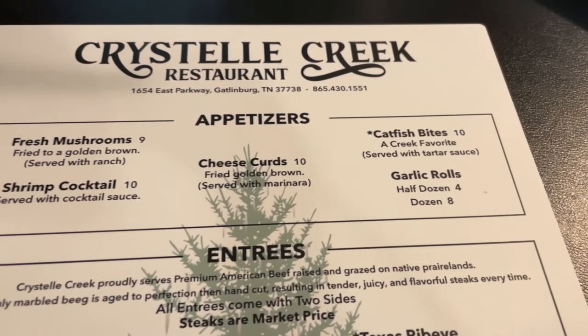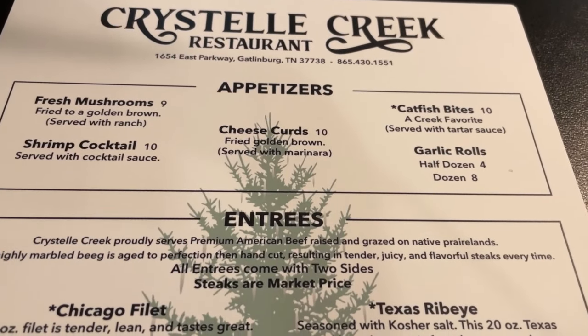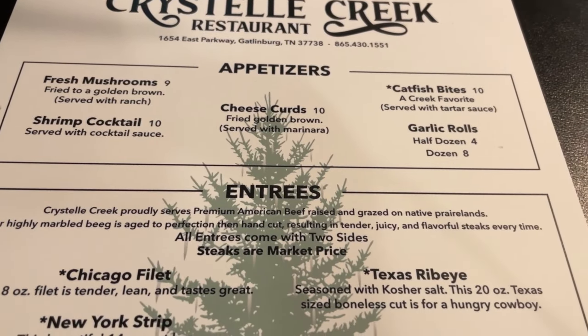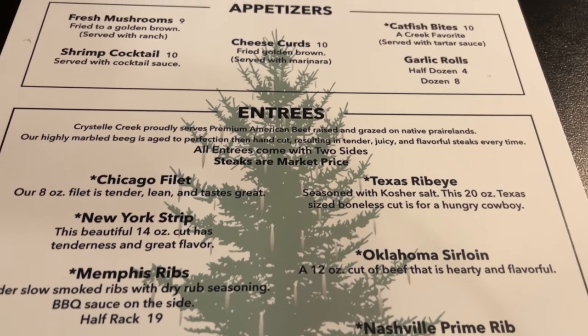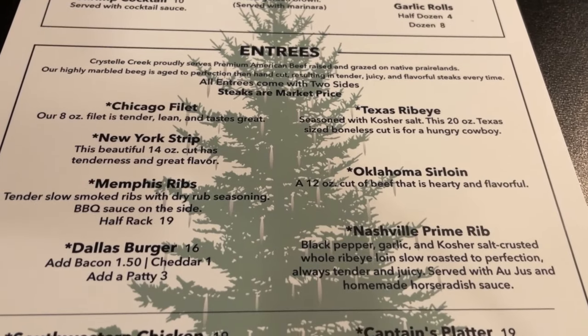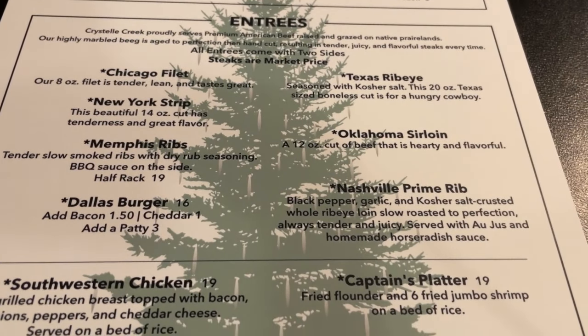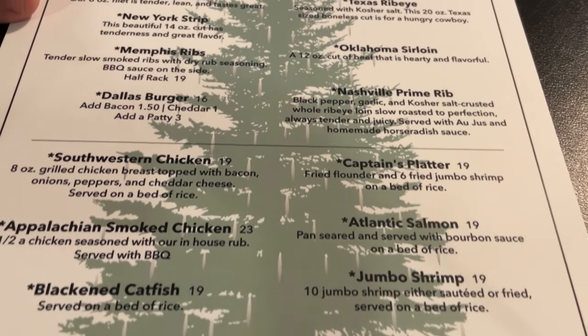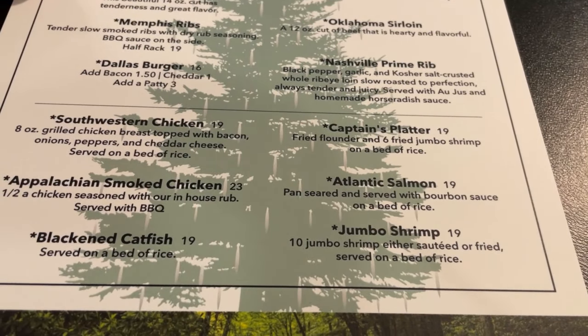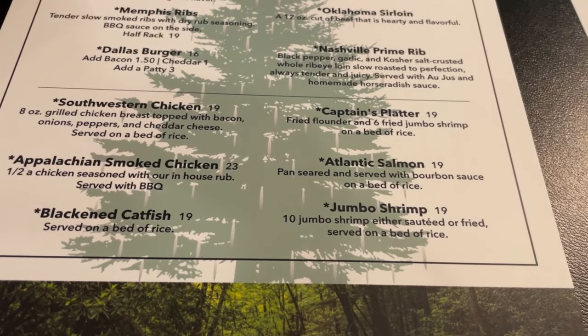Here is the list of appetizers: fried mushroom, shrimp cocktail, catfish bites, and garlic rolls. Here's a long list of entrees they have available. We'd feel right at home with that Nashville prime rib right there, southwestern chicken, Appalachian smoked chicken, black and catfish.